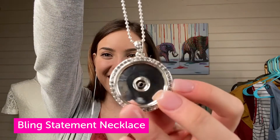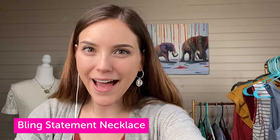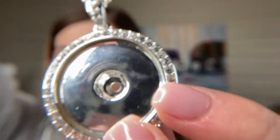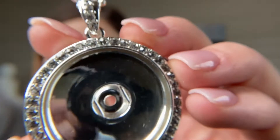I chose the bling statement necklace and look how stunning it is — it's just so eye-catching and sparkly. I'm going to go ahead and put dot vision on so you get a closer view. As you can see it just shimmers every way the light hits it, and that encrusted crystal frame is just so stunning.